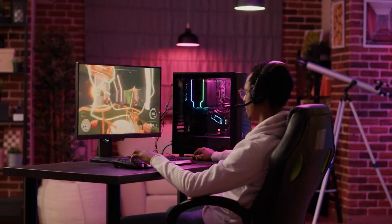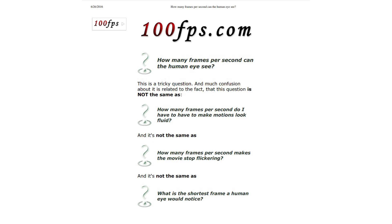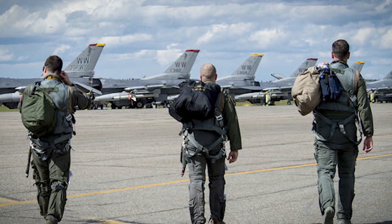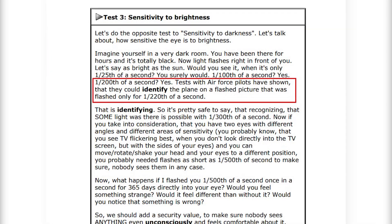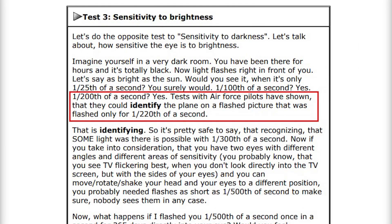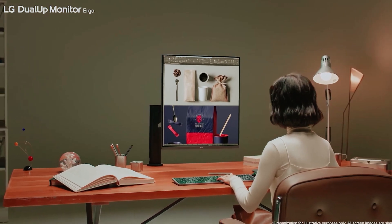Although there has been no formal research on how many frames per second a professional gamer can perceive, according to 100fps.com, tests on U.S. Air Force pilots show they can identify an airplane in an image shown for just 1/220 of a second, equivalent to perceiving a monitor's refresh rate of 220 Hz. Human limits may be much higher.